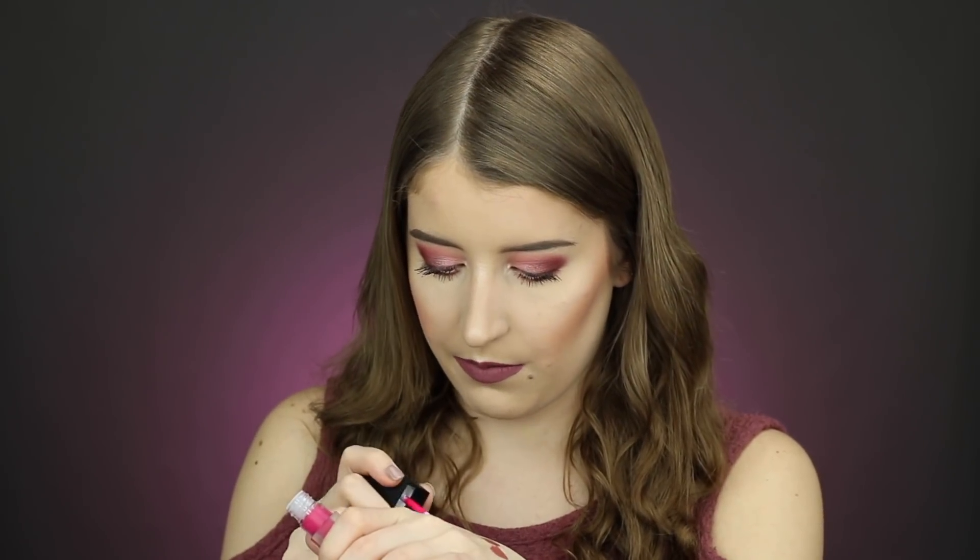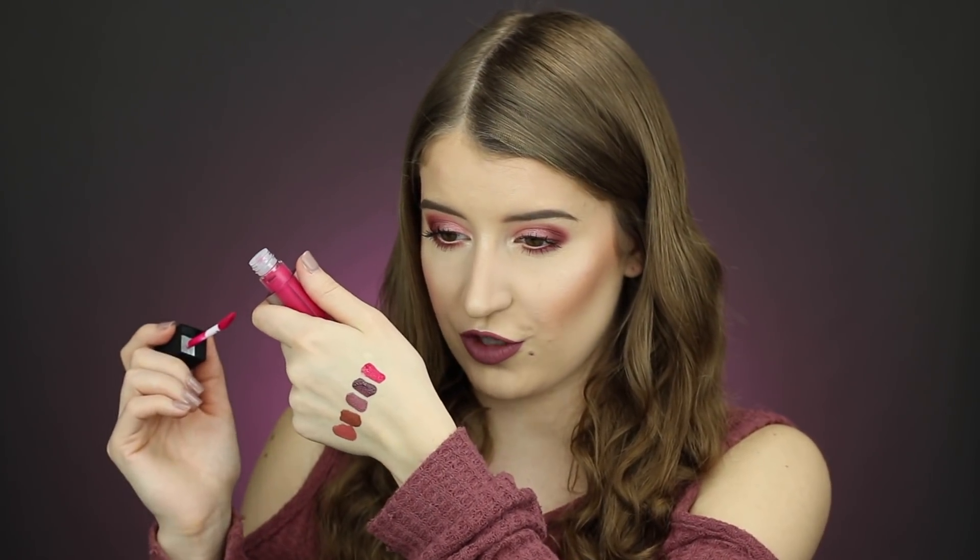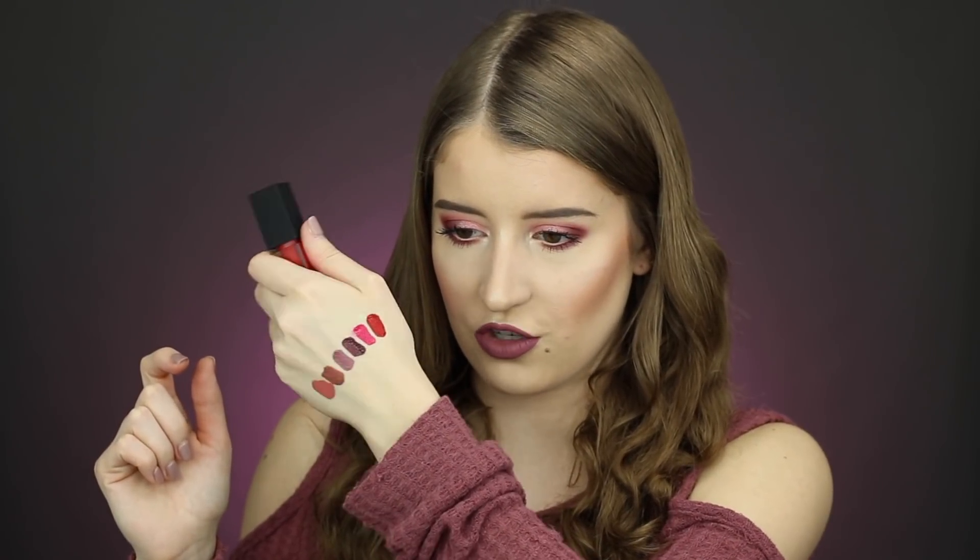Then we have the shade Sin — oh my gosh, so pretty. Next up is Trouble, which is a really bright hot pink — a little out of my comfort zone but it would be really pretty for springtime. And the last shade is a really pretty bright red called Siren. The pigmentation is so good and I really love the range of shades. By the way, the actual name of these is their Matte Velvet Lip Colors.